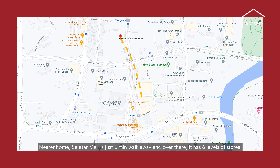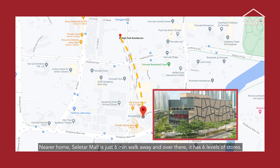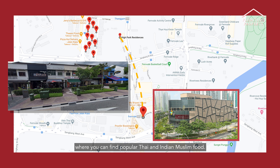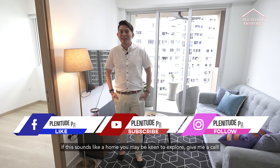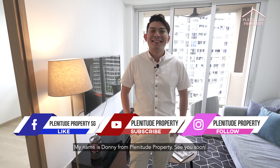Nearer to home, Serita Mall is just 6 minutes' walk away, and it has 6 levels of stores. For foodies, the famous Jalan Kayu eating street is just within walking distance, where you can find popular Thai and Indian Muslim food. If this sounds like a home that you may be keen to explore, give me a call. My name is Donny from Planktube Property. See you soon!